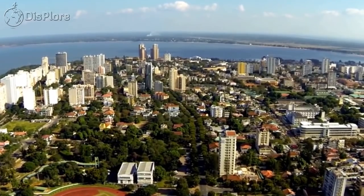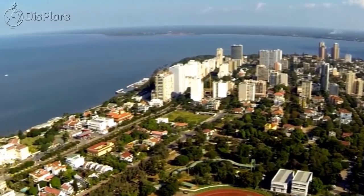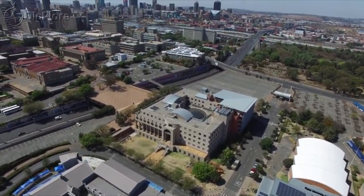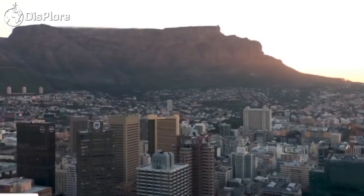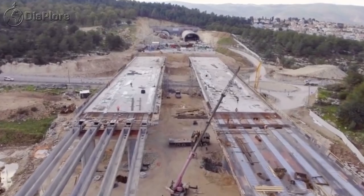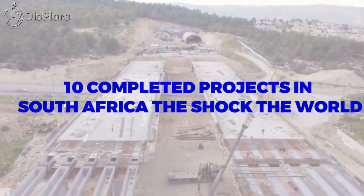The country's unique combination of a highly developed first-world economic infrastructure and a huge emergent market economy has given rise to a strong entrepreneurial and dynamic investment environment. As a result, South Africa has for long remained the gateway to emerging markets in Africa. In this video, we'll be looking at the 10 completed projects in South Africa that shook the world.